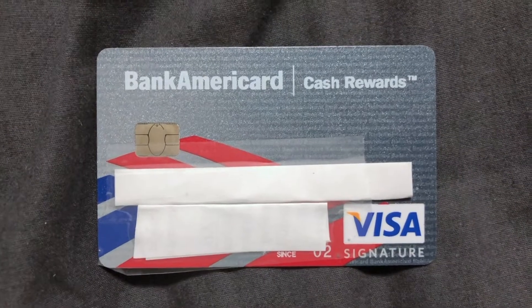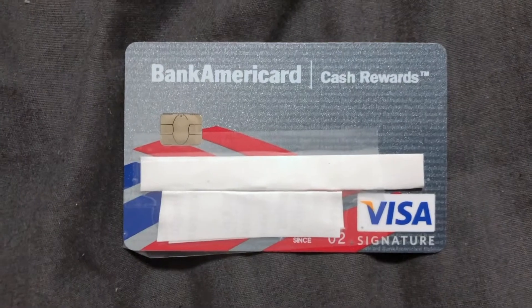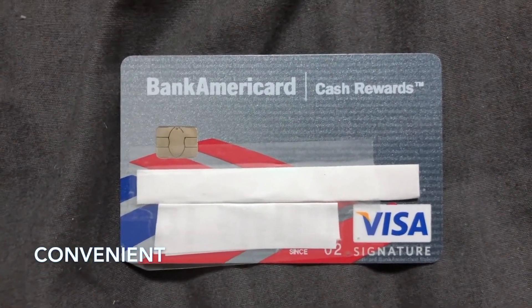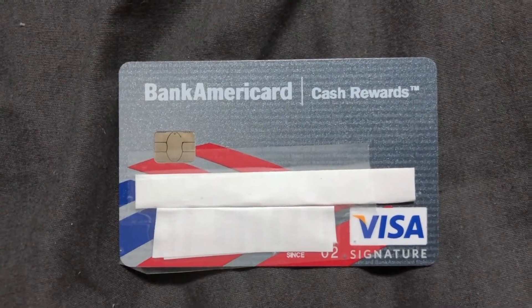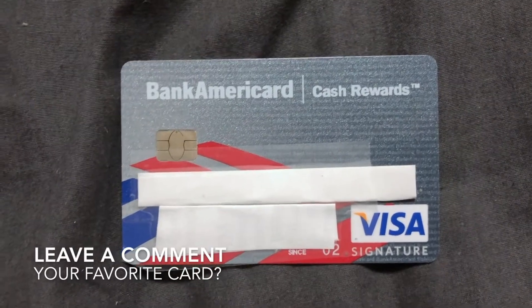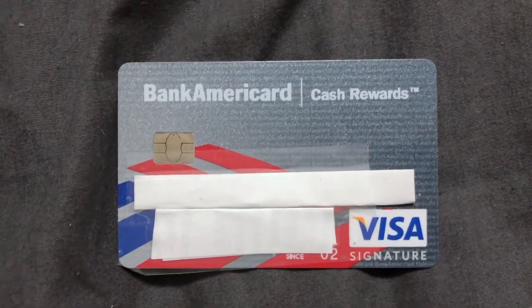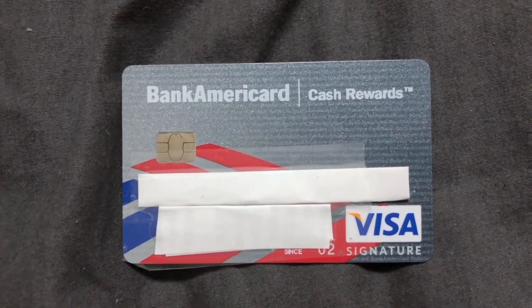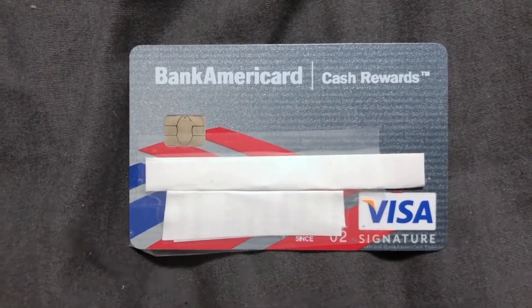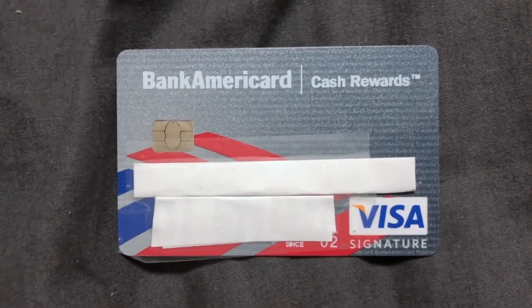The card is known for its cash rewards. You can earn three percent cash back in categories of your choice, including gas, online shopping, dining, travel, drug stores, and home improvement and furnishings. It's not the best — other cards offer five percent cash back — but it is still a good incentive.